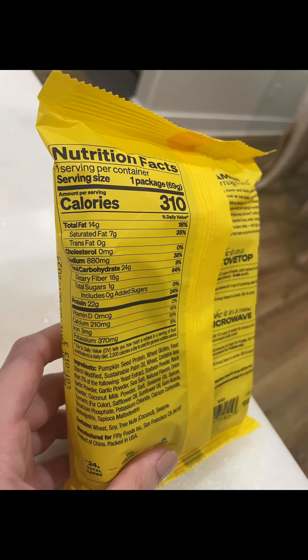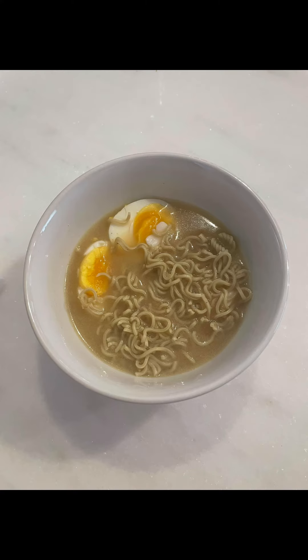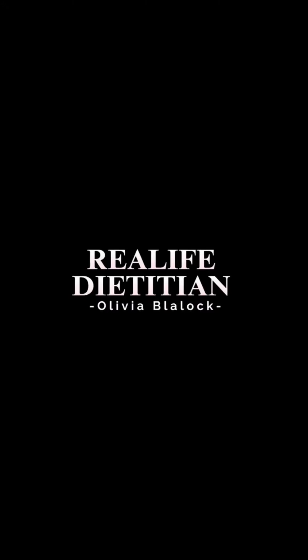It's also only 24 grams of carbs. Compared to regular ramen, that is 8 grams of protein but 54 grams of carbs in a pack. While the price point was a little bit high, I did really enjoy this and it definitely hit the spot, and I was happy for it to have a little bit more nutrition.